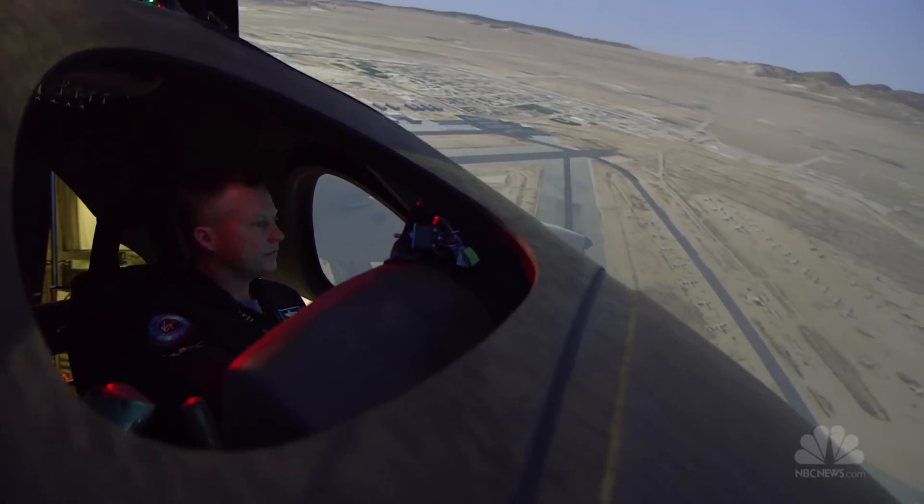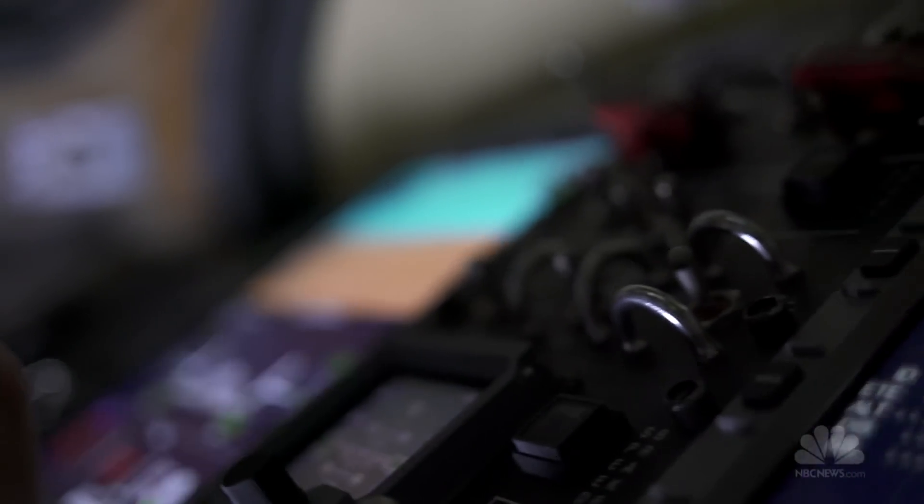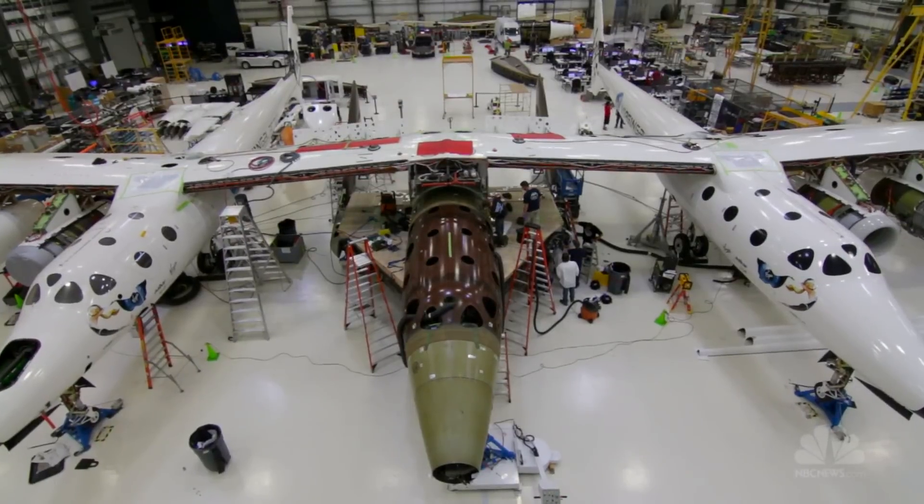We've been testing all the systems as they go in, making sure they're operating piece by piece for a long time. Now we get to actually test the full vehicle with all the components together. We have sensors all over the place that tell you when the feather's up, where the elevons are, or what the pressure is in the cabin. Now we're going to make sure all those things are what we expect them to be and that everything works together properly.